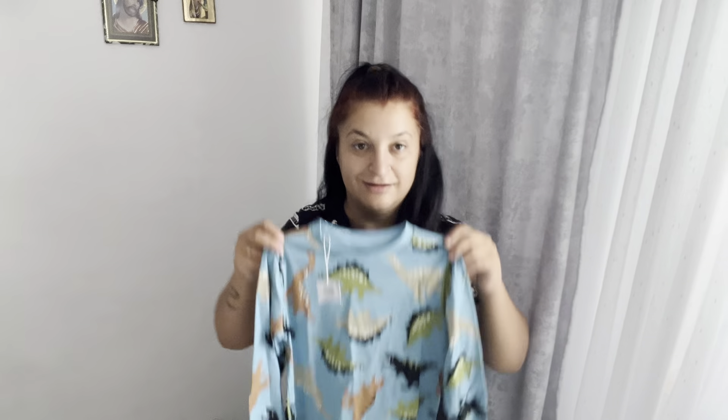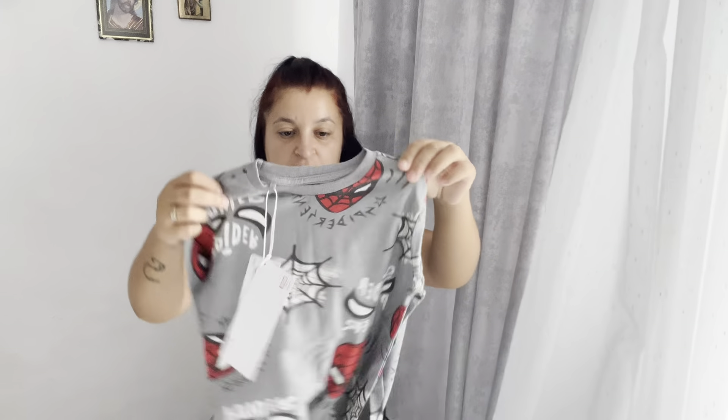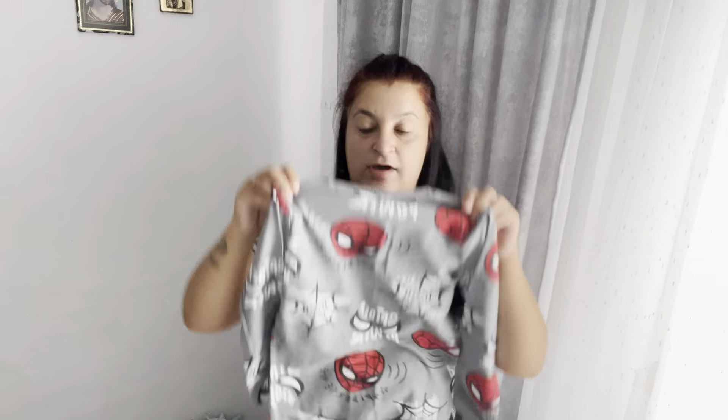Am mai luat încă una cu dinozauri - sunt cam șifonate, așa au venit în colet. Asta i-a plăcut lui Ianis cel mai mult - i-am arătat-o și a fugit. Bluza asta chiar e subțirică și foarte frumoasă. Nu-mi vine să cred cât de repede a crescut Ianis vara asta - s-a super înălțat.